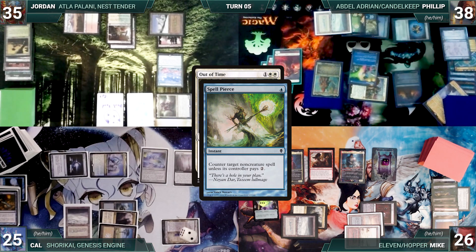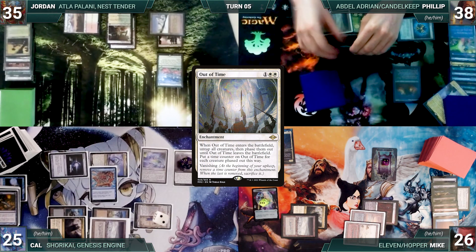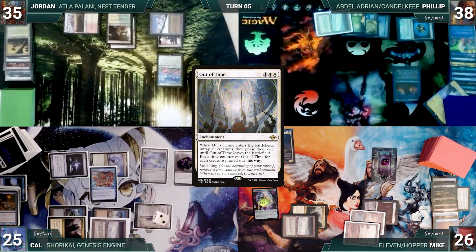Cal casts Out of Time. In response, Philip casts Spell Pierce. In response, Cal casts a Spell Pierce of his own — Pierce pierces Pierce, and Out of Time resolves. All creatures untap and phase out, and Out of Time gets 13 vanishing counters. Cal gives the turn to Jordan.